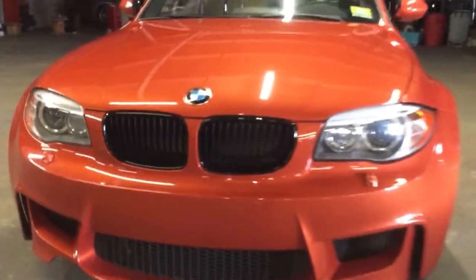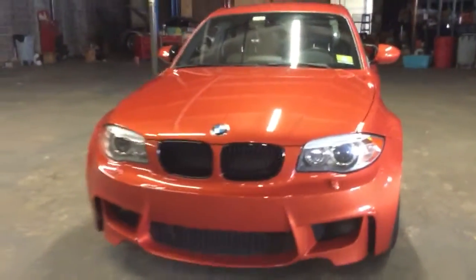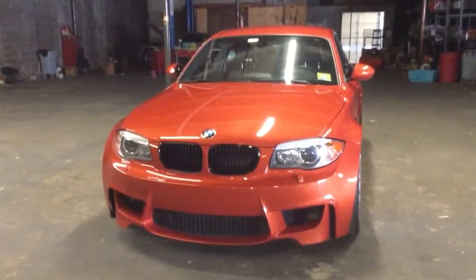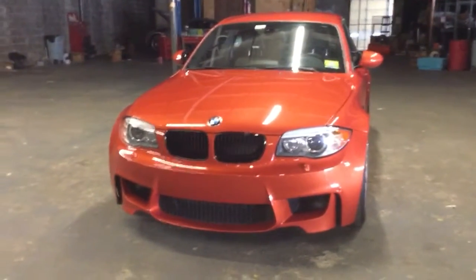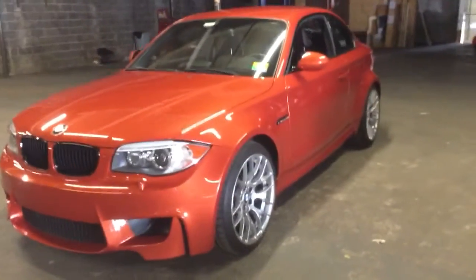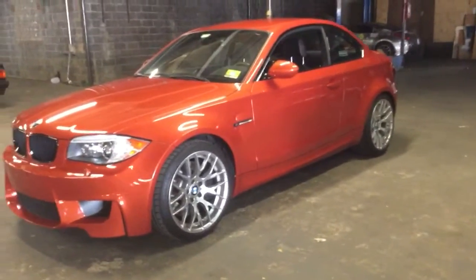This car is stock except for these black grills that were added. I also have a full exhaust on this car. It's an N54 straight-six twin-turbo engine. The only modifications are an N55 mid-pipe — the original owner did that — and then I put on a Borla cat-back exhaust.